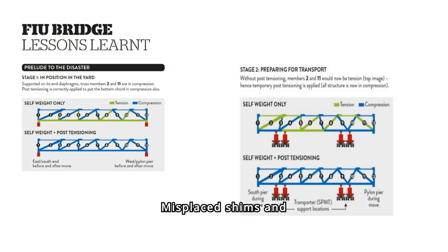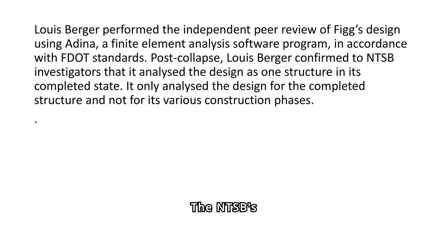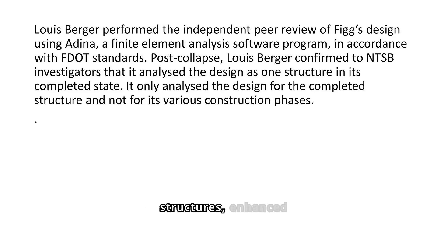Misplaced shims and de-stressed truss members induced unexpected stresses, leading to significant cracking and eventual collapse, highlighting the need for accurate stress evaluations. Louis Berger's peer review, limited to the bridge's completed state, failed to identify critical errors during construction phases, emphasizing the importance of comprehensive analysis during all stages. The NTSB's recommendations stress immediate road closures beneath cracked structures, enhanced engineer training, and increased construction monitoring to prevent future collapses.